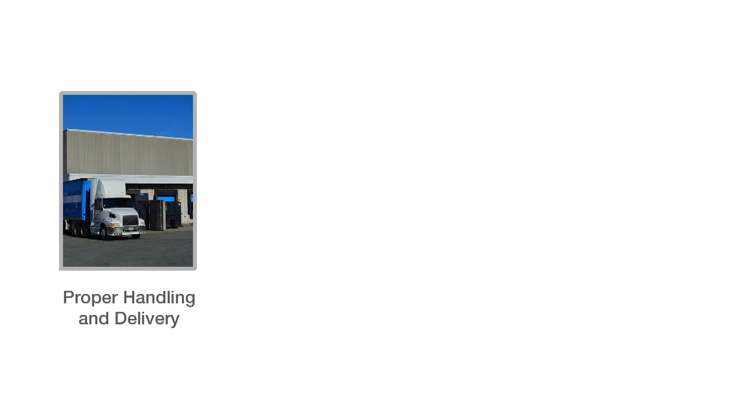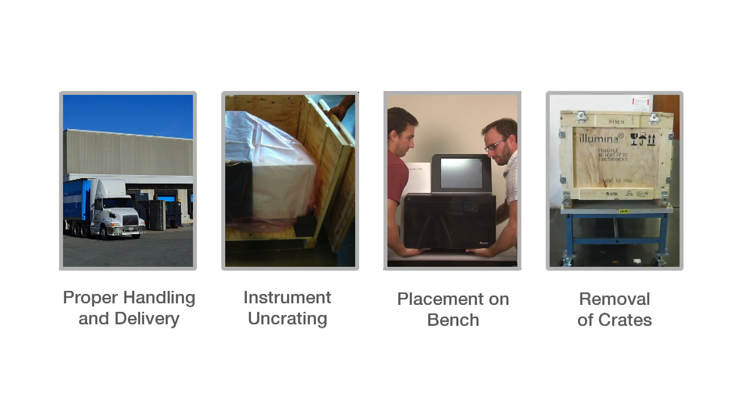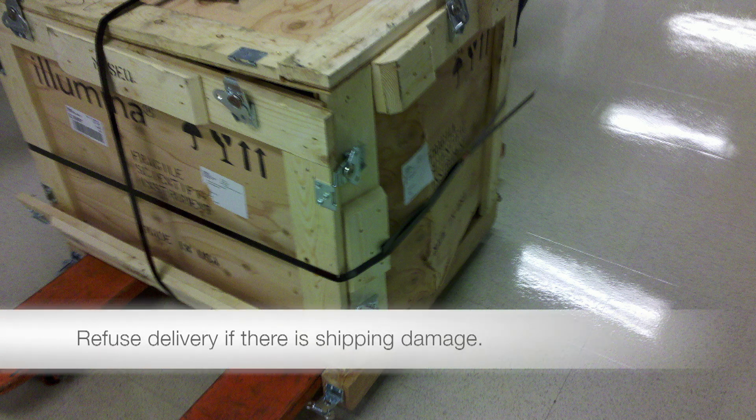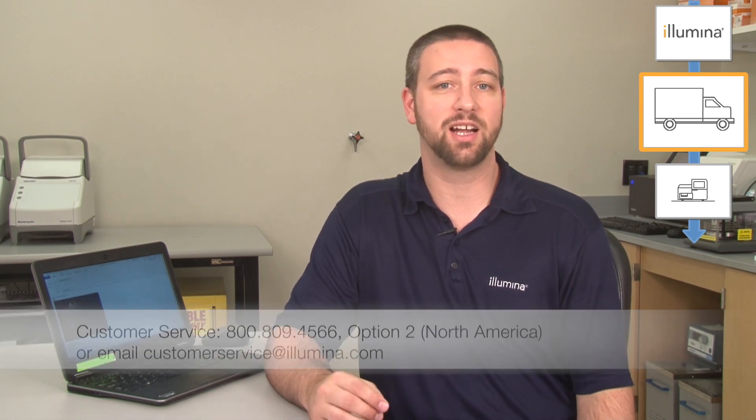White glove services include: proper handling and delivery to your lab, uncrating of the instrument, placement on the bench or table, and removal of empty crates. It is important to identify any potential damage that occurred during shipment. In extreme cases where significant shock or tilt has been recorded or there is clear damage to the wooden crate, you can refuse to accept delivery. The shipment of your system is insured against damage in transit. If you have any concerns regarding the handling or condition of your system upon arrival, do not hesitate to contact Illumina customer service. Any feedback is appreciated as it allows Illumina to hold our contracted couriers to the same high quality standards we demand for all our products and services.